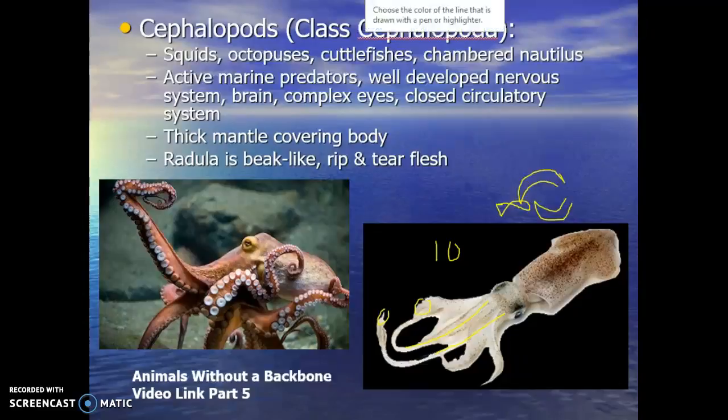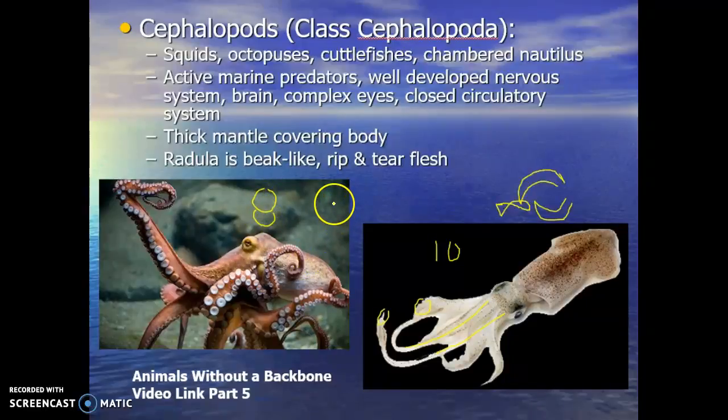Last thing to mention when looking at squid: 10 tentacles. Octopus will have 8. That's an easy way to distinguish the difference. Typically, octopuses have a big rounded body with tentacles coming out, while squid have more of an elongated body with the tentacles coming off the front. We want to make sure we're comfortable with Class Cephalopoda and what makes those animals unique and different from the other molluscs.